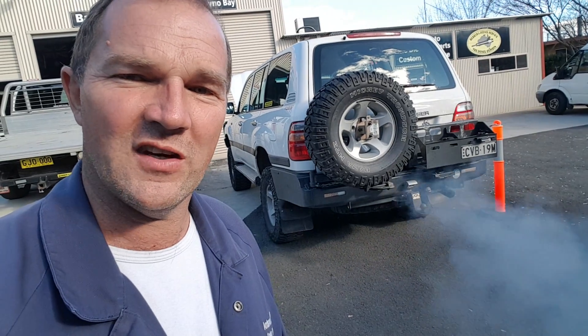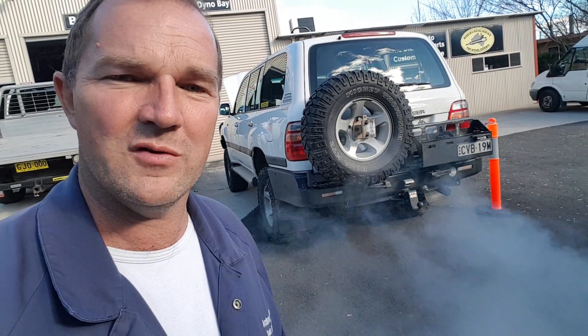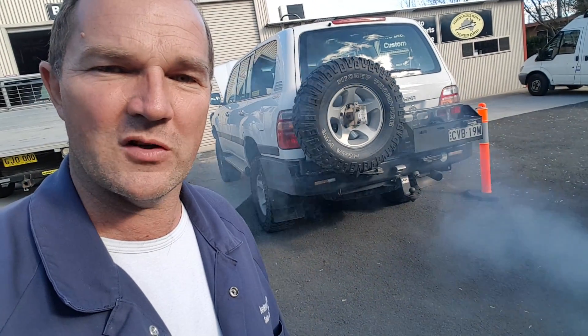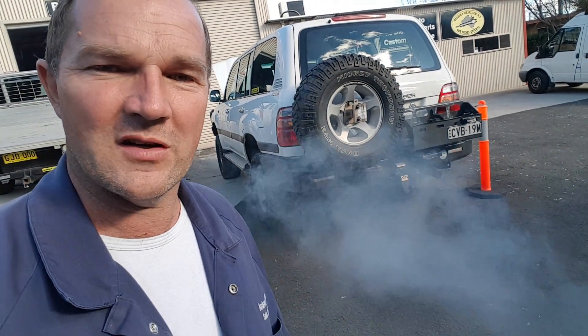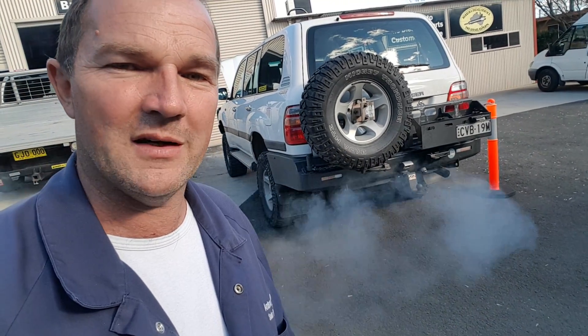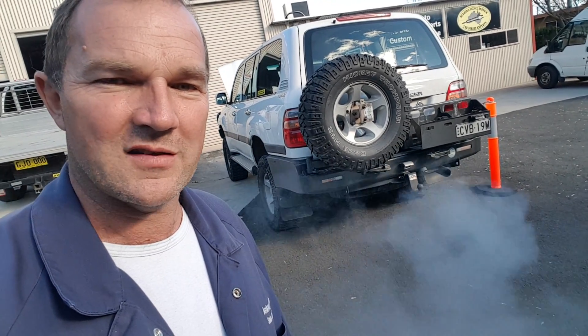700-odd degrees EGT in a tiny short burst on a road test — absolutely crazy. Who are these tuning guys? They should be ashamed, because there's motor after motor coming in here that's blown up. We're known for diagnostics, and all we see are disasters because of this stuff.